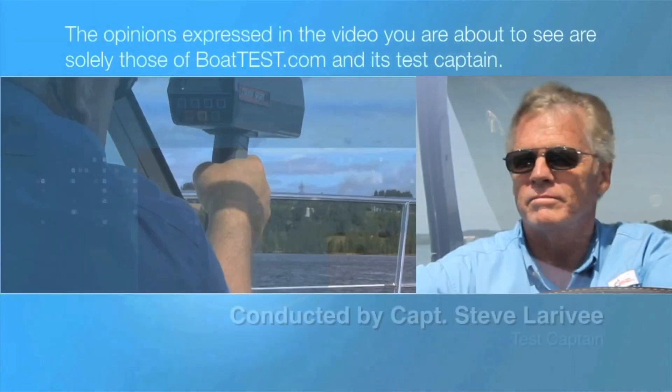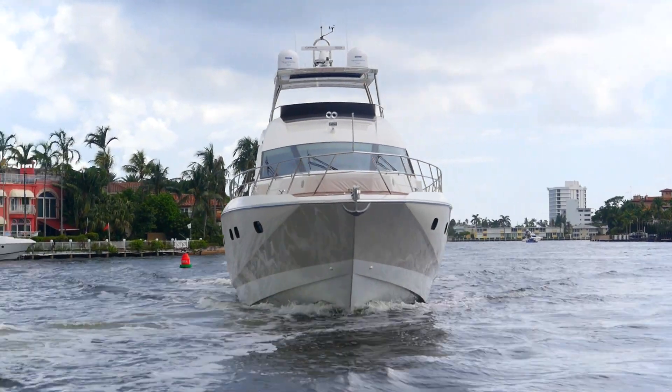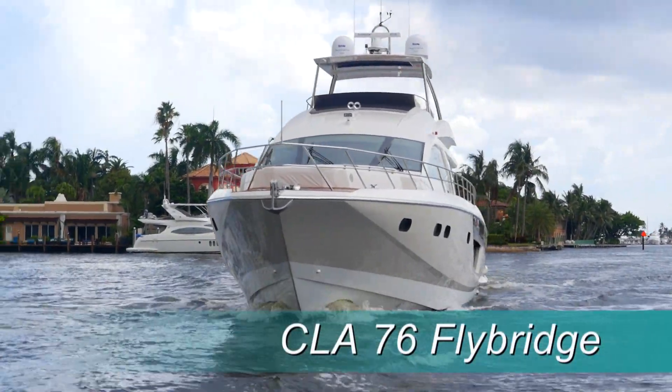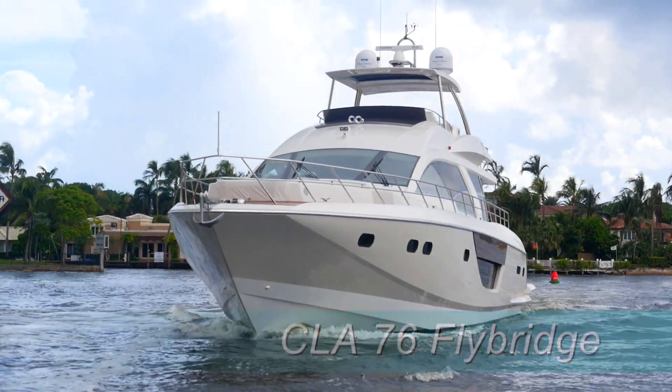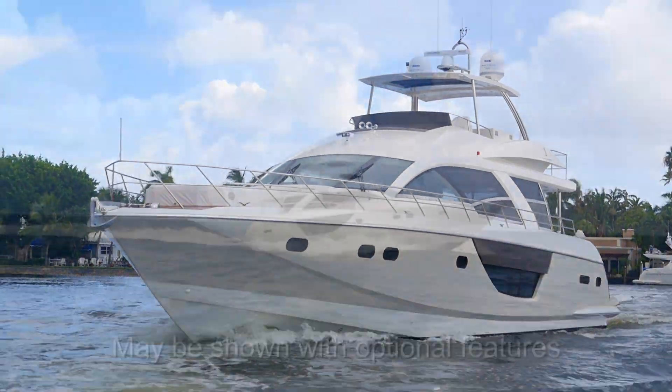The following opinions are solely those of BoatTest.com and its test captain. Hi, Captain Steve for BoatTest.com, and today we're on the CLA 76 Flybridge from CL Yachts, the new luxury yacht division of Chiyoy Lee Shipyards, one of the oldest builders of yachts in the world.